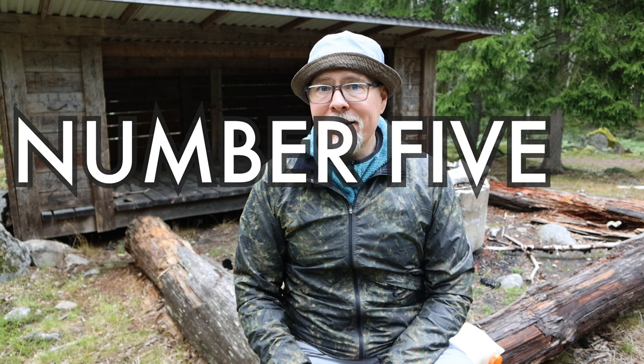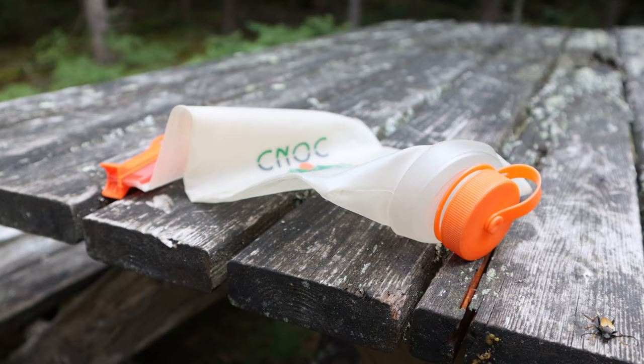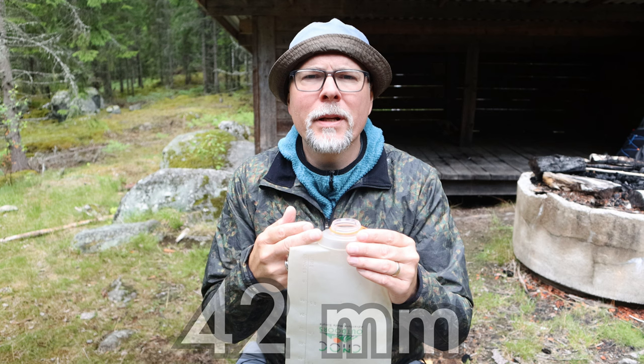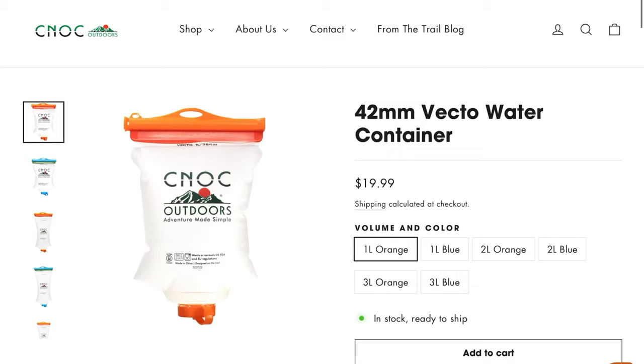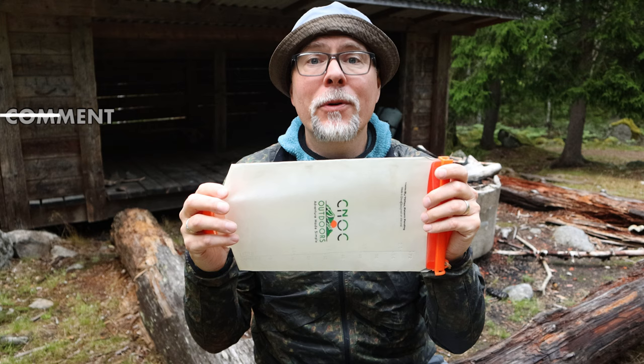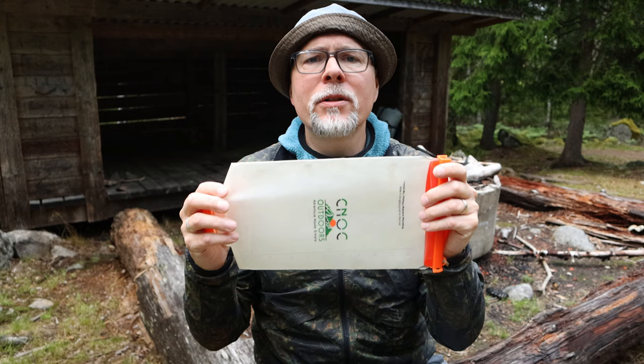The final item — number five on our legendary list — is one famous for being difficult to pronounce. Nobody seems to know if it's pronounced Cnoc or Knoc, but if you know, leave a comment. Anyway, the Cnoc Vecto water container is one of the best choices of container for many water filters. It comes with a wide opening for easy filling and either a 42mm thread for the BeFree or a 28mm for the Sawyer Squeeze Mini, Micro, or Hydro Blue filters. It comes in a variety of sizes and is compatible with most filters. I hereby declare it legendary.